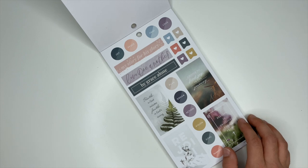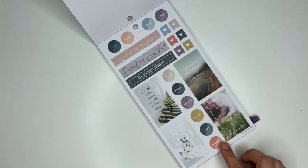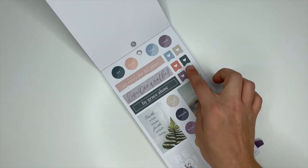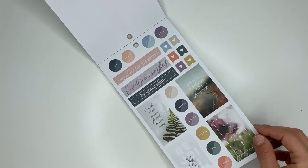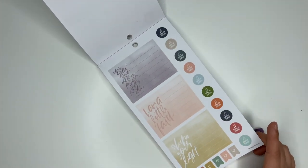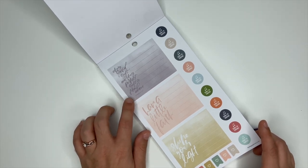Here we have some more really cute decorative stickers. I love this 'Rejoice' one. You've got 'Purpose, Goal, Vision, Action, Dream, and Plan.' You've got some flag stickers, 'Love One Another,' 'By Grace Alone.' These are really good for prayers and gratitude lists. This one's James 1:17.